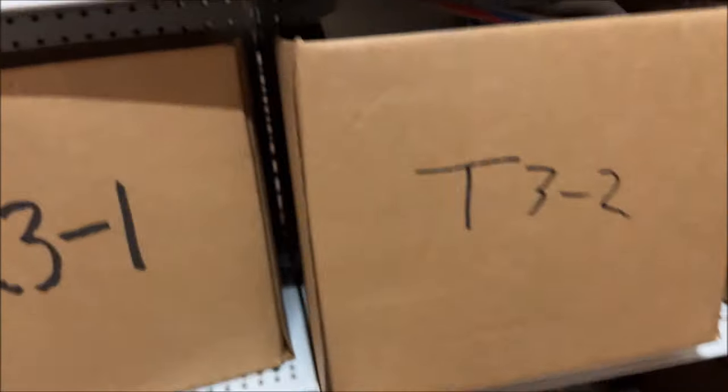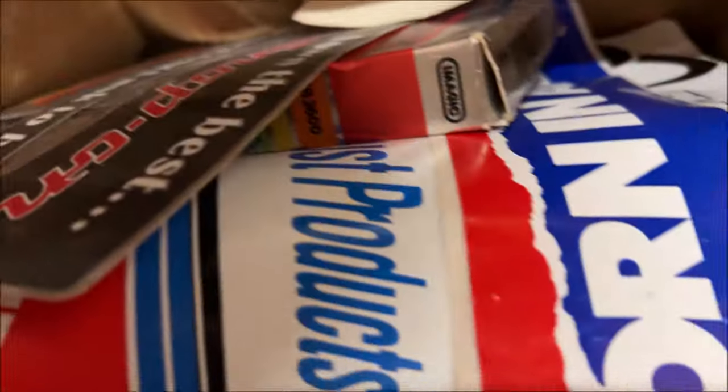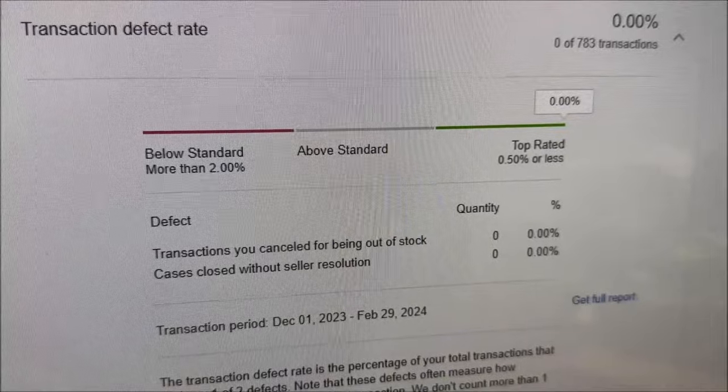Unfortunately I had to cancel it. I looked through a whole bunch of boxes and couldn't find it anywhere. It was over four years old — actually the third oldest item we had listed on eBay. It sucks having a defect for canceling, but we do it a couple times a year. I currently have zero defects, so having one on there isn't going to hurt too much.